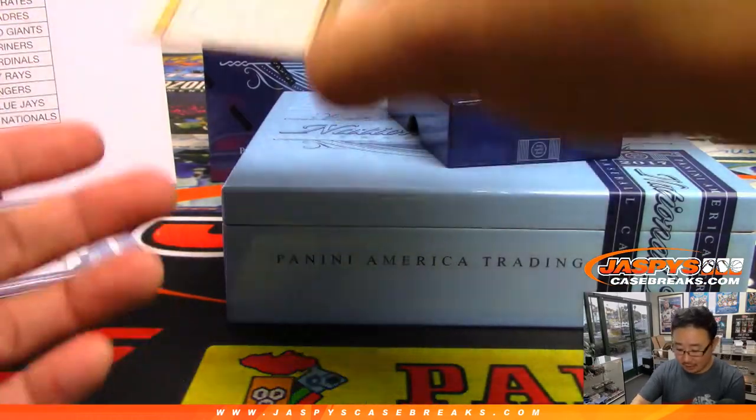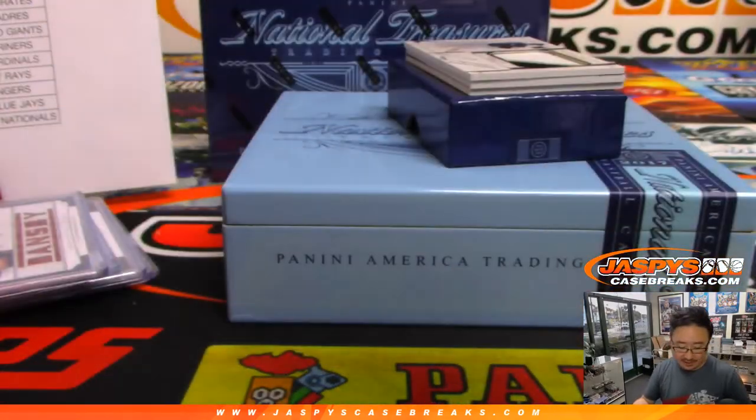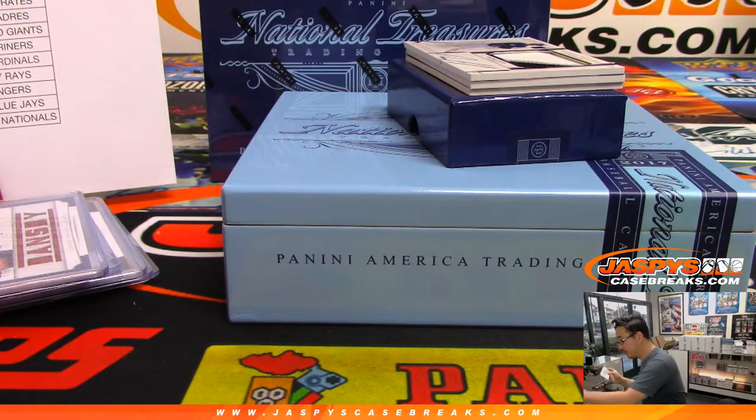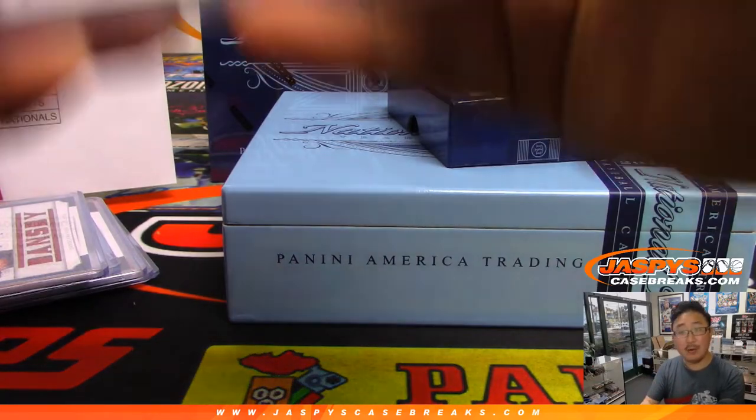And guess what? Another Dansby Swanson, but this time in his Vanderbilt gear, 12 out of 25 — Daniel Sloan. French Fry 1-1-3 saying I should have my own card? Someday — that'd be pretty cool. SNR, what's going on? Happy Friday to you too.